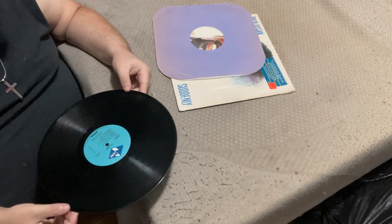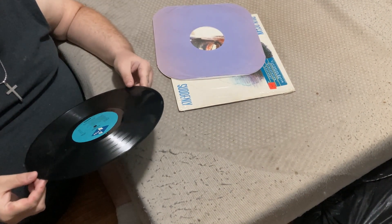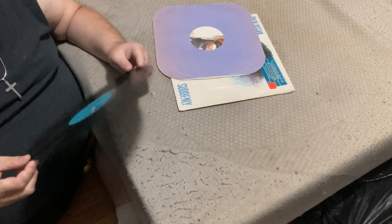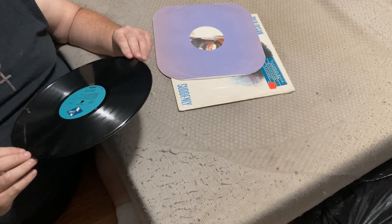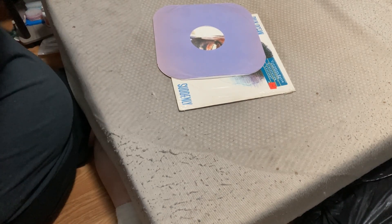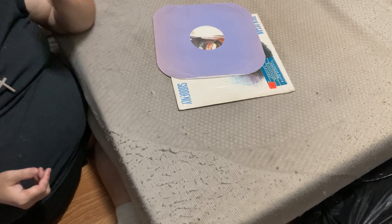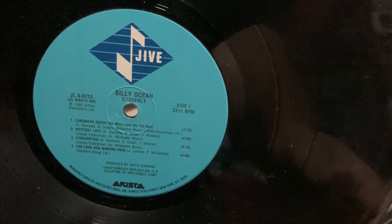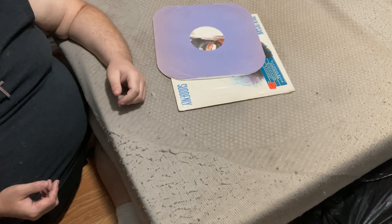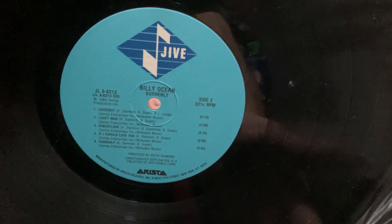Now, without further ado, let's check the vinyl. That looks good — yeah, it looks good, all things considered. You've got some vinyls that were in worse shape. There's side one. Side two.